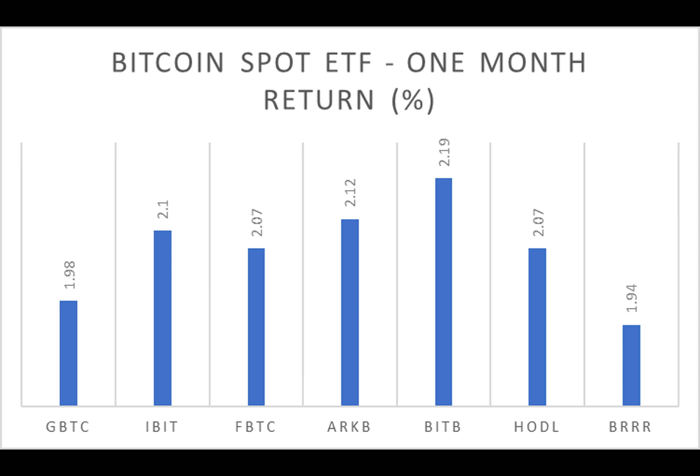Expense ratios are telling. It's intriguing to see how each ETF compares in terms of cost efficiency. Some boast lower ratios, indicating better value for investors.